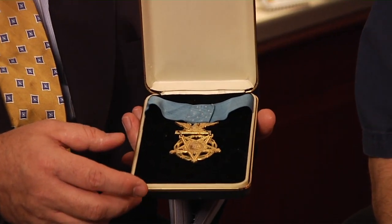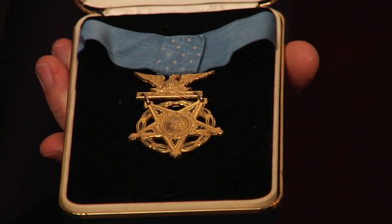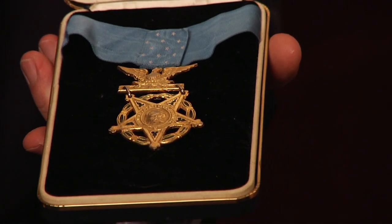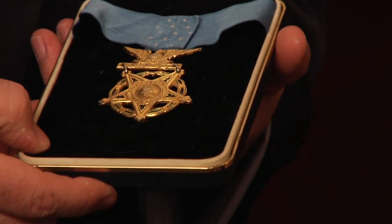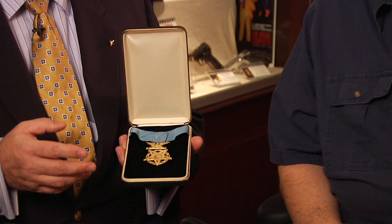This piece — some of you medal experts and military historians at home will immediately notice there's something just not right about this one. That's the stars here in a kind of messed-up configuration. This medal is a prop, because recent federal regulations make it illegal to trade or transfer medals of valor, and make it a felony crime punishable by prison to wear a Medal of Valor that you haven't earned. And so Hollywood still has to tell the story.